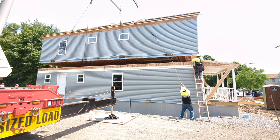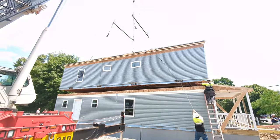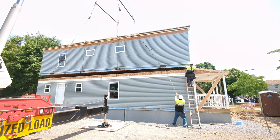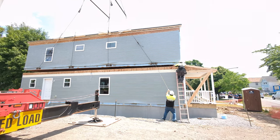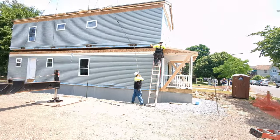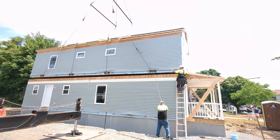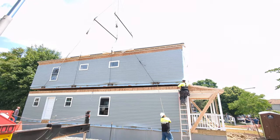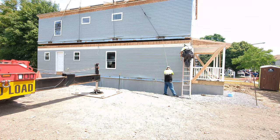Hello everyone, this is Nicholas with Owl Homes of Fredonia, and right now we are in the middle of a crane on. We are craning on the second module of this 16-wide two-story modular home. Very unique plan with a front porch, and it's only 16 feet wide but is very efficiently spaced inside. Right now the second half arrived and we're craning it on — we had to actually crane the roof onto the second half before we could crane this half onto the first half.